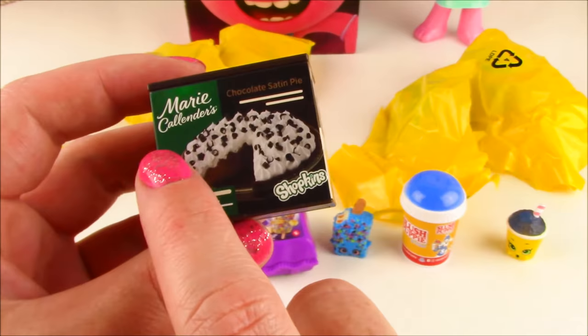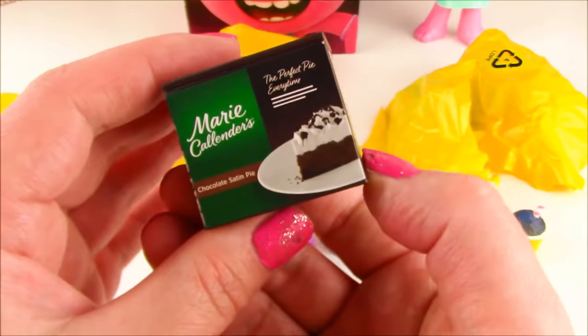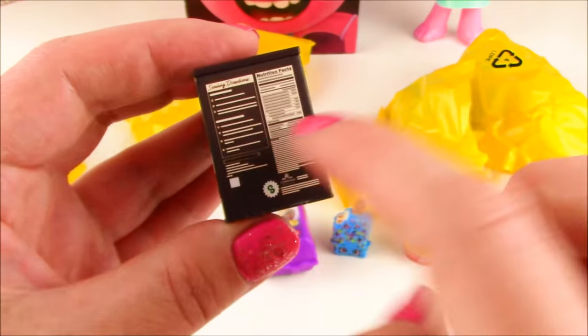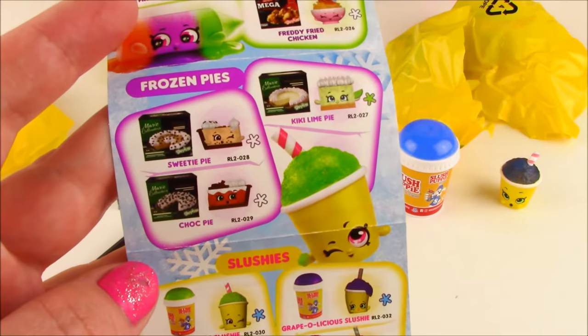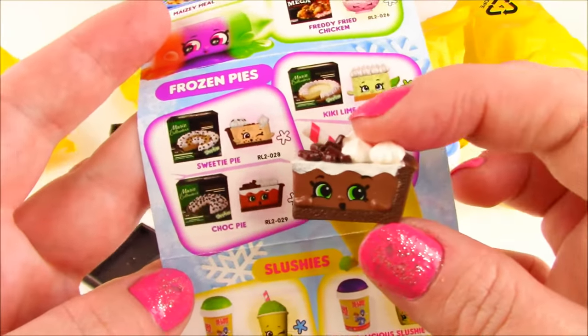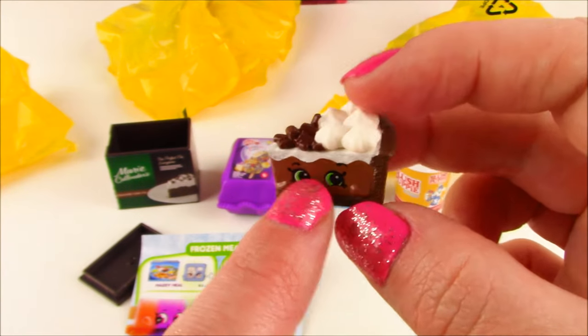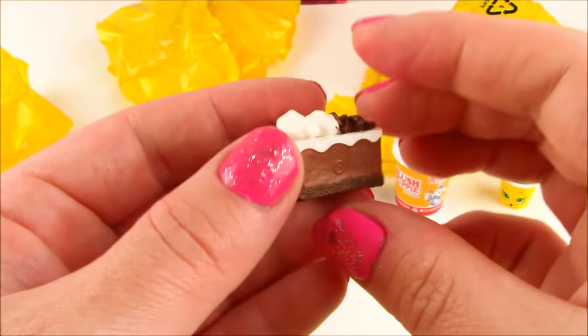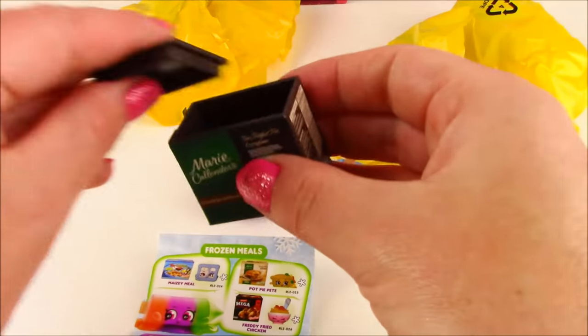We get the Marie Calendars chocolate satin pie. That looks so good with all the whipped cream! And this looks so realistic — it's got the nutrition facts. From the frozen pies, we get Choc Pie. Look at that — it looks like it's got the pudding and the whipped cream and the chocolate crust. This one's making me hungry. It's so cute — you can pop it right back in its little box.